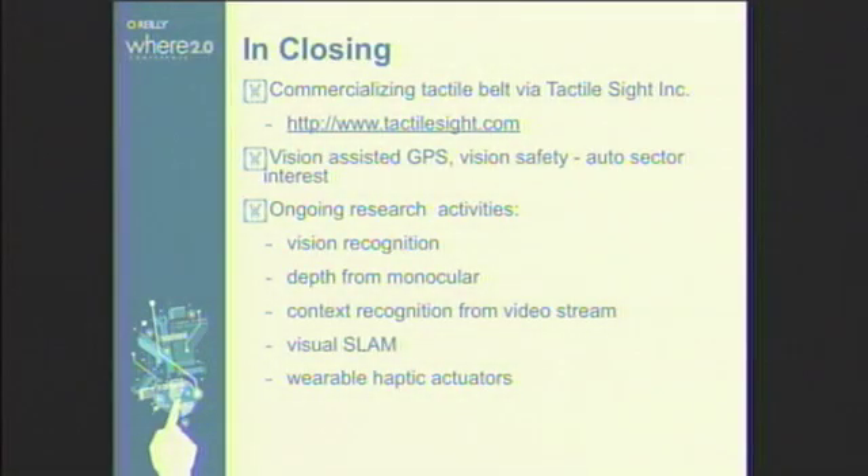In closing, we're in the midst of field trials with Alzheimer's patients with Tactile Sight. We've put a heavy emphasis on the vision part — vision-assisted GPS — with auto sector interest. Ongoing research activities, a couple of years from deployment, include vision recognition, depth from monocular vision, context recognition, visual SLAM, and wearable haptic actuators.